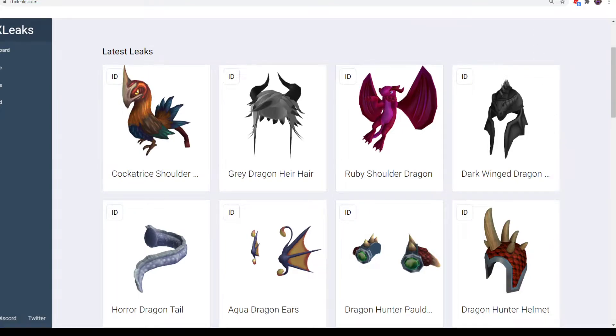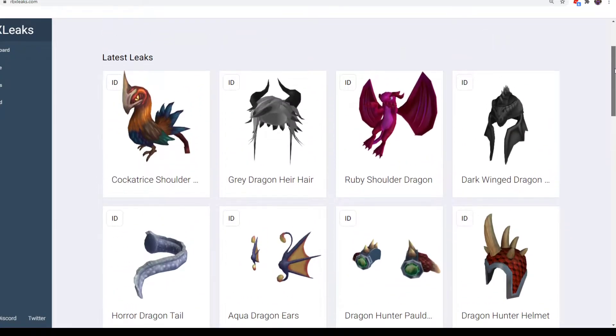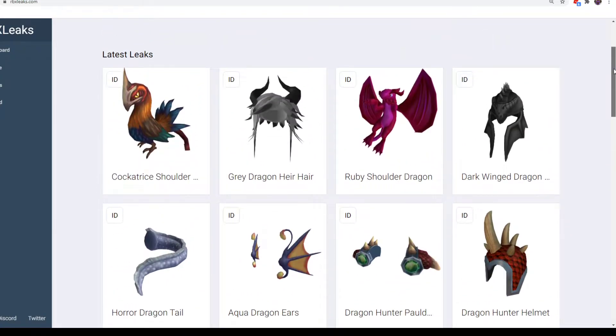Hello everybody, welcome back to a new video. In this video, I am going over the new September 2020 gift cards for Roblox this year. We got them today — it's the day before they actually come out, so pretty interesting. They usually do them a few days before, so it's not a big surprise. We actually got a few new items this time instead of just re-textured and reused items.